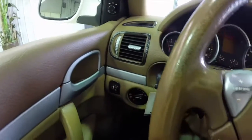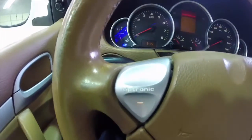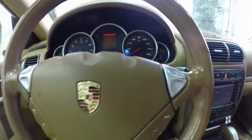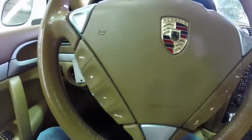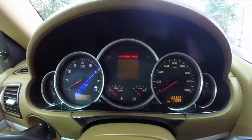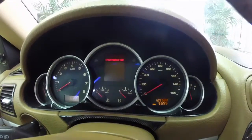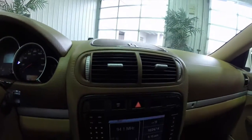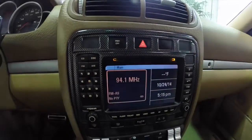Panning through the interior: cruise control, Tiptronic levers on the steering wheel for upshift and downshift on either side, and steering wheel mounted controls for your audio. The vehicle has 125,388 miles on it and does have the navigation system.